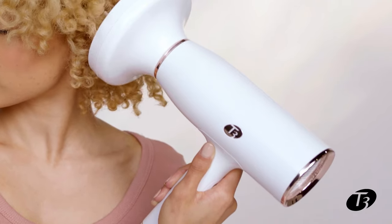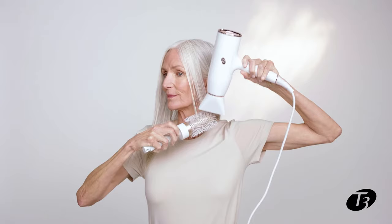The T3 Air Luxe dryer is also not only beautiful, it's really comfortable and lightweight. This dryer really is exceptionally designed from the inside out.